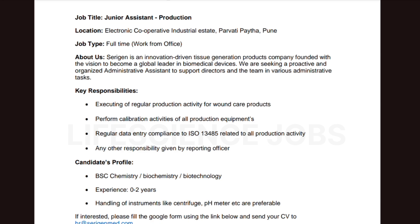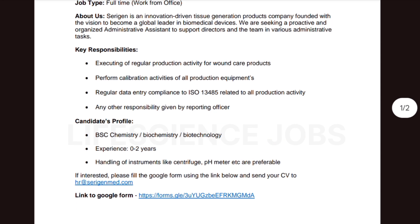Handling of instruments like centrifuge and pH meter is preferable. If you're interested, please fill the Google Form using the link in the description and send your CV to hr@serigenmed.com.